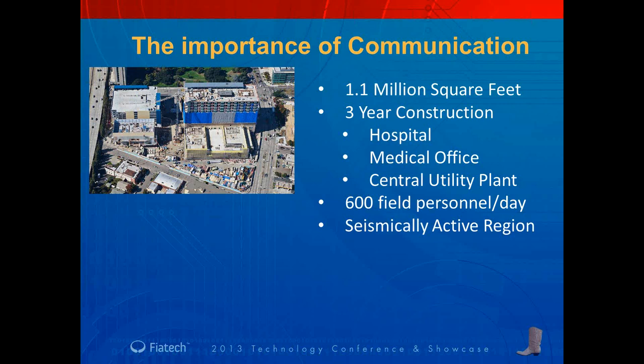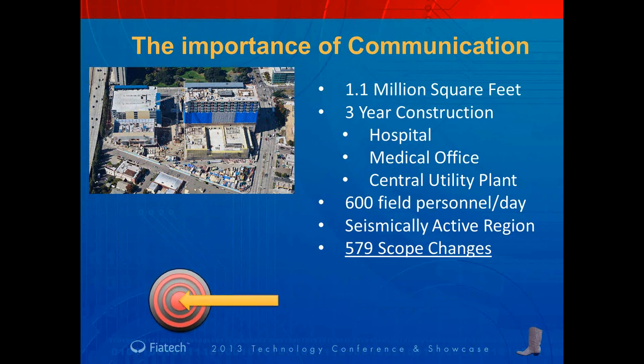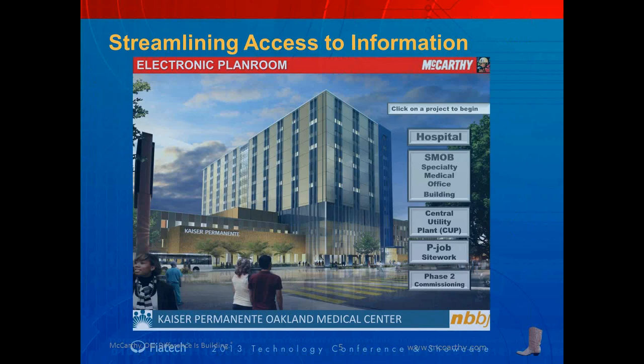By extension, the coordination and installation of such systems was equally challenging. As with most hospital projects that span many years, there are many changes to scope that must be incorporated — akin to hitting a moving target. In light of these circumstances, communication was extremely important. What McCarthy did initially to help streamline information was to create a visual electronic plan room, which provided an intuitive means for accessing all project documents using a simple point-and-click interface that requires practically no training.